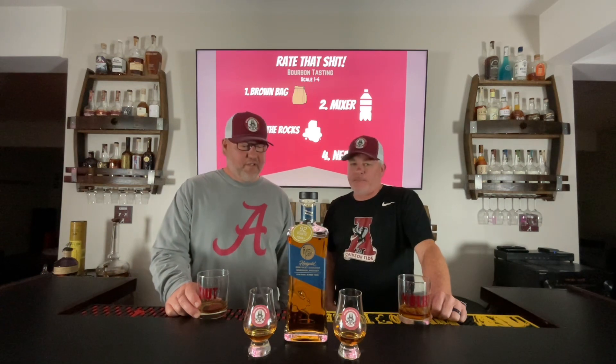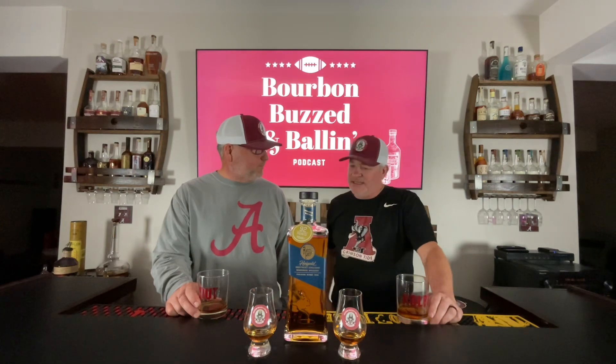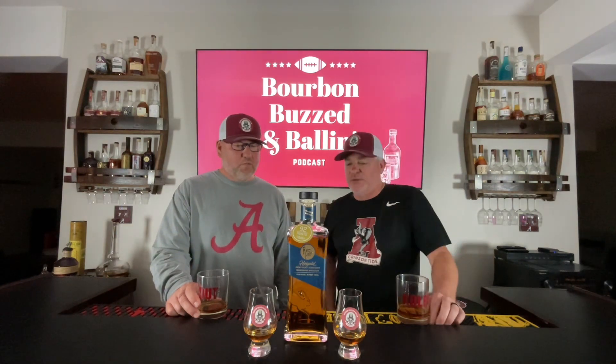We're here at Colby's Bar and we are going down that rabbit hole once again. We started last week with the Cave Hill, which is just their small batch Kentucky straight bourbon. This week we're going to do their high rye.